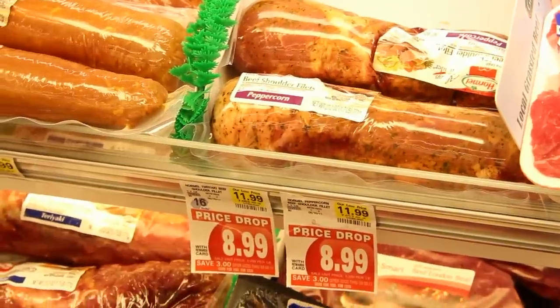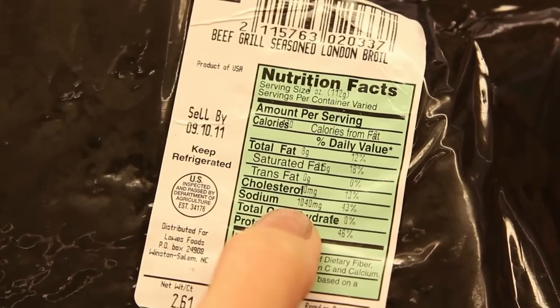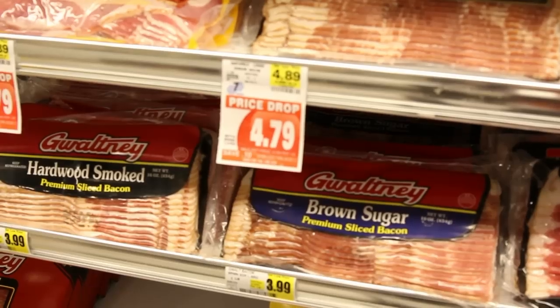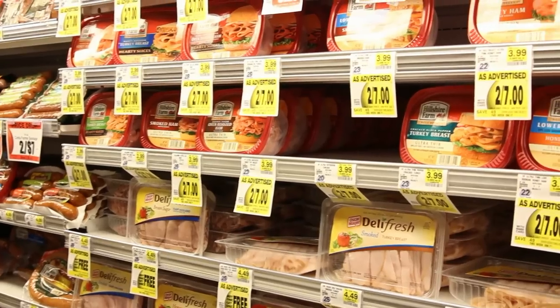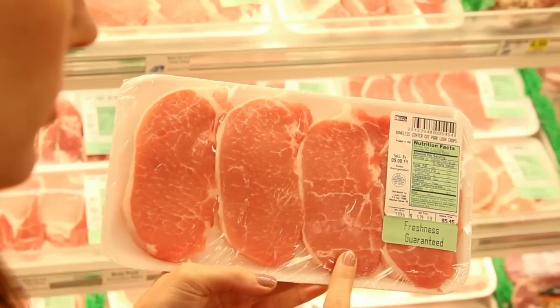Marinate meats at home. Pre-marinated meats are very salty and can have bad fats added to them. Another tip is to make your portion smaller — this saves fat, calories, and money. A pound of meat should serve four people. And if you're feeling really adventurous, try going meatless one night a week.